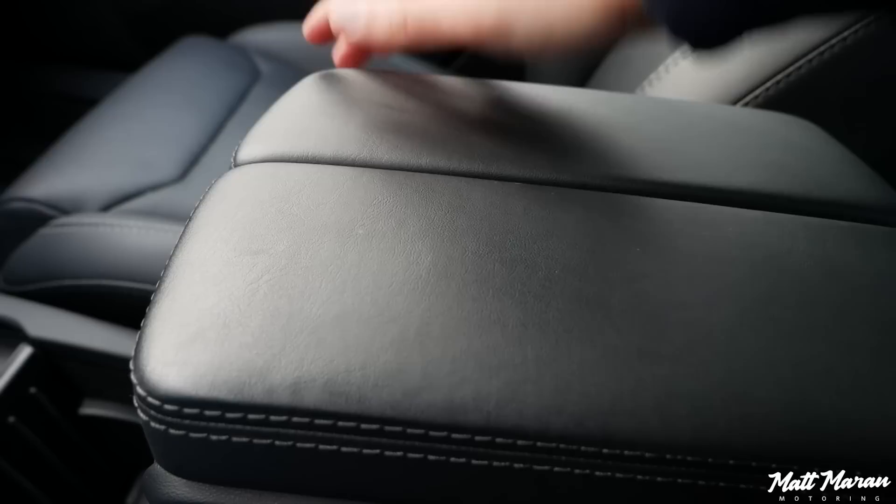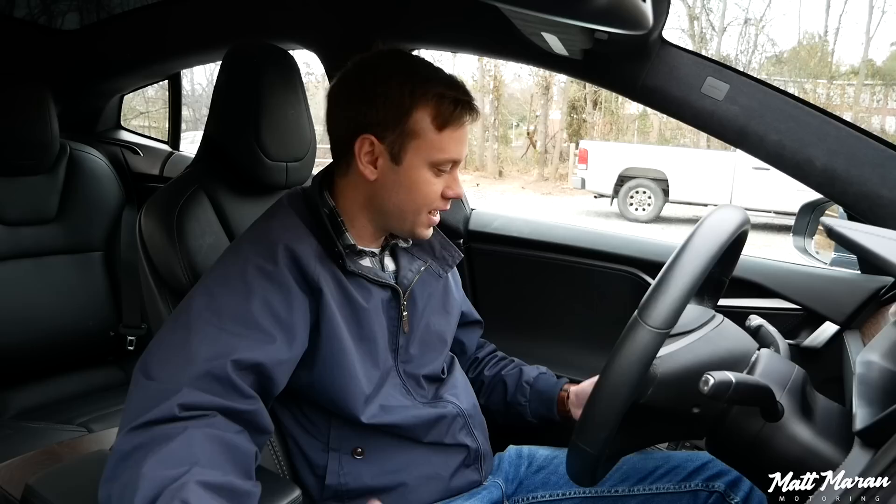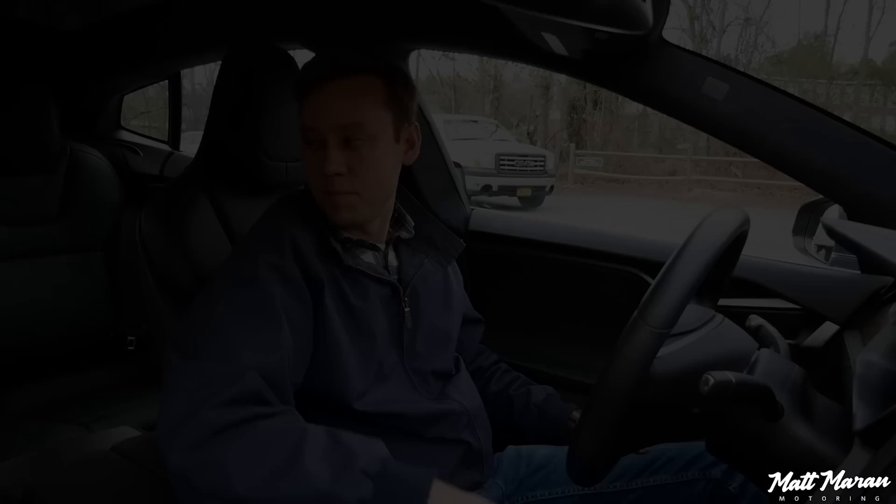You also have this center armrest that's really softly padded and feels great. Slide it back and there are two more cupholders. It is nice to have more than two cupholders in the front cabin. But honestly, I love this armrest so much I've just been leaving those covered and using the ones further down for any drinks. Everything feels very premium in here. Obviously, it's not as glamorous as an S-Class at $100,000 or something, but it's simple but high quality. It just depends on how much bling you want in your interior.